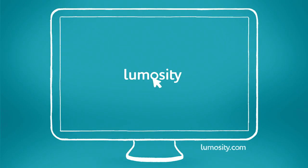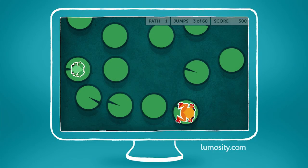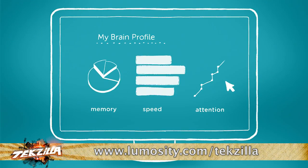Improve your brain performance — live a better life with Lumosity. Your brain is like a muscle; if you don't use it, it gets kind of useless. Lumosity makes it easy and fun to exercise your brain with games based on neuroscience. Over 40 million users have already experienced Lumosity's breakthrough brain training. What are you waiting for? Join me — go to Lumosity.com/techzilla to get instant access, improve your brain performance, and help support this show.